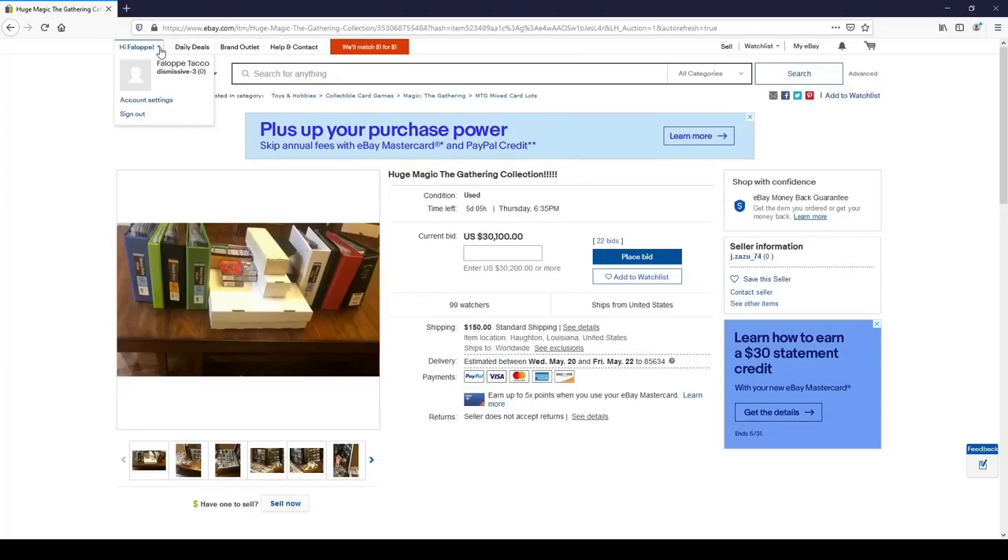Hey everyone, it's your boy Falappi Taco, and I'm always on eBay looking for lots of Magic the Gathering cards. So when one pops up that's over $30,000, it tends to catch my eye. So let's check it out.